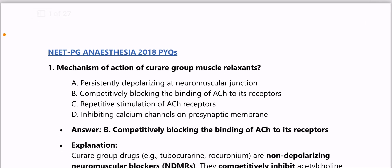Hello guys, welcome back to Medical Days. Today in this video we'll be discussing the NEET PG Anesthesia PYQs from 2018 to 2024, all completely covered in this video. First question: mechanism of action of curare group muscle relaxants — answer is competitively blocking the binding of acetylcholine to its receptors.